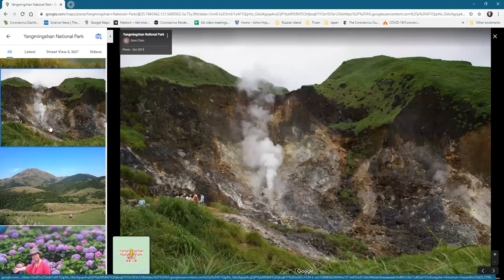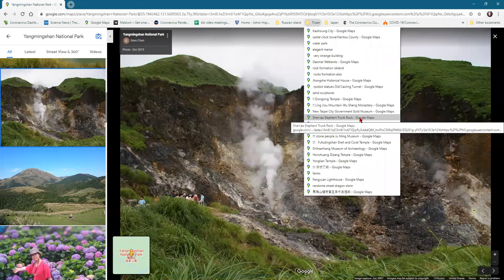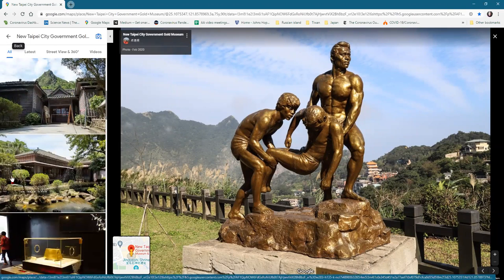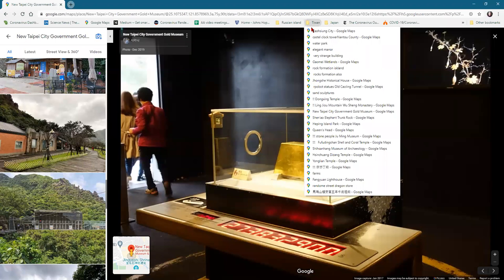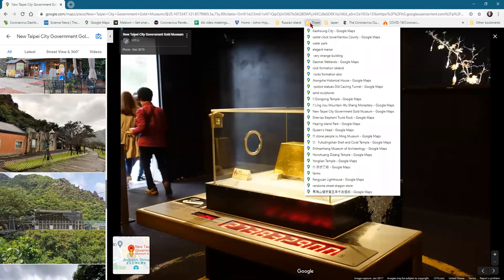There's probably a fumarole here — hot gases coming right out of the earth. There's also an Elephant Rock formation, and here's a gold museum. They've got gold statues of people and a really large gold brick. There are holes in it so you can touch it — though you probably couldn't scrape any off with a pocket knife without being stopped.